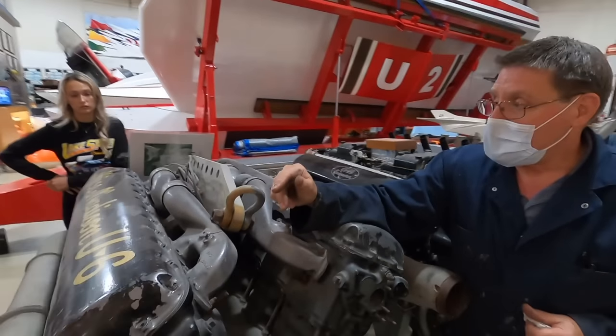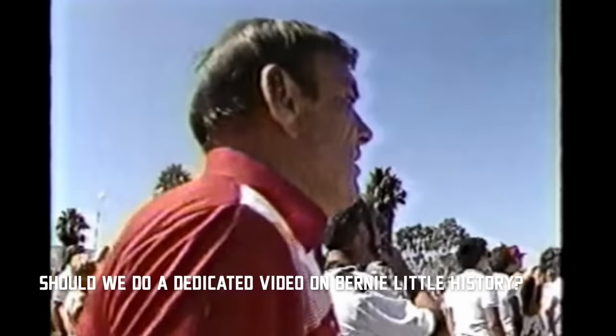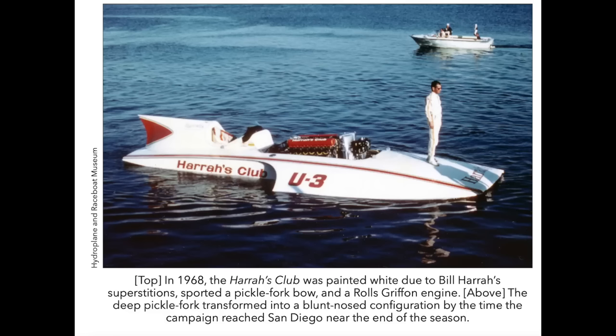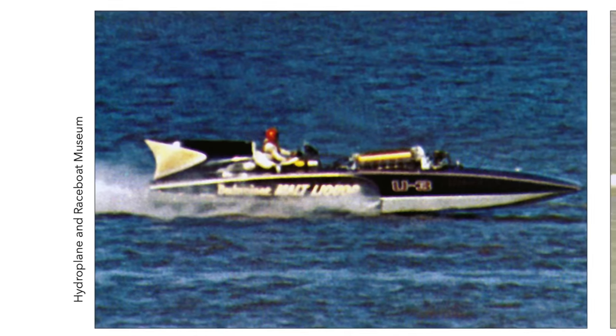Actually, Bernie acquired at least some of his engine parts when he bought out another team. Bernie Little — eighth-grade dropout, self-made billionaire. The Harris Club Team were the first ones I know of, in 1968, that were running Griffins. Bernie ended up buying that equipment, and I believe the boat ran as Michelob Draft or something like that — that's how Bernie got at least some of his Griffin engines.